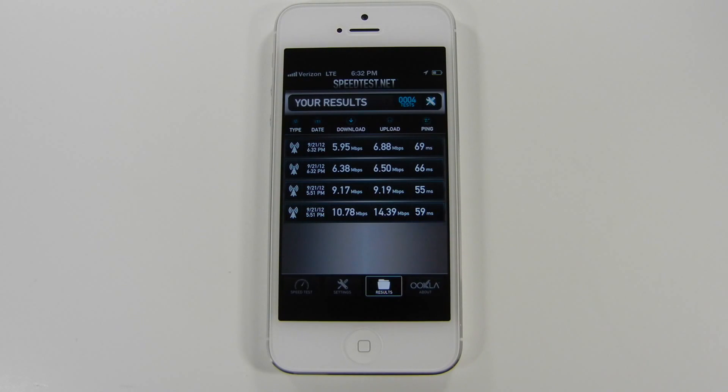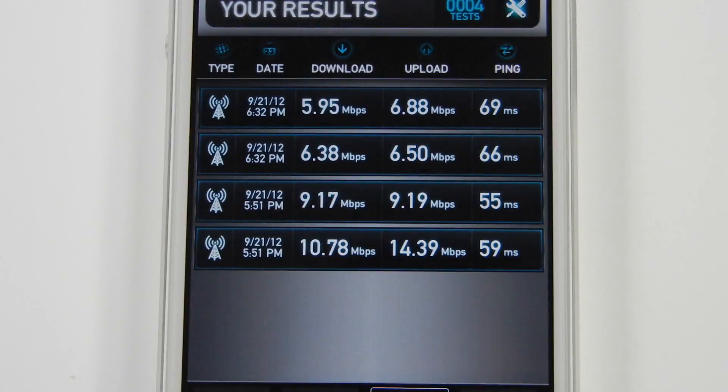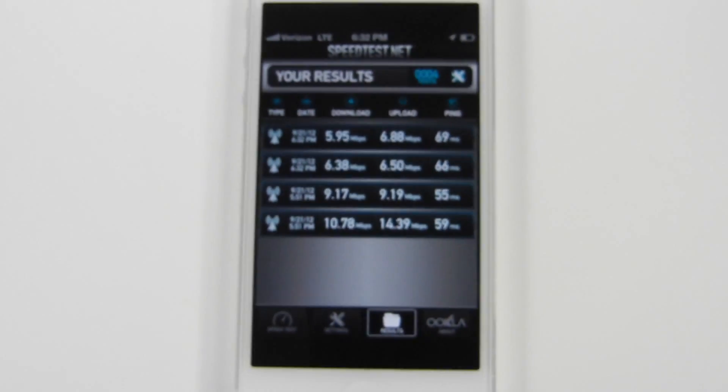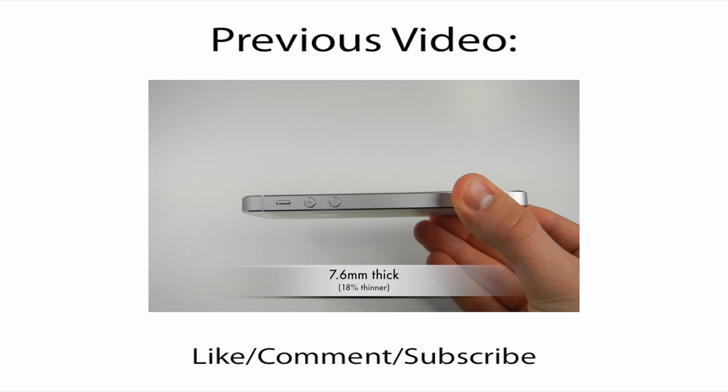Viewing my previous results, you can see that at 5:51, I averaged 10 megabytes per second download speed and 12 megabytes per second upload speed. I am curious to see what results I get during the day, considering that my home internet goes from 40 to about 15 megabytes per second.